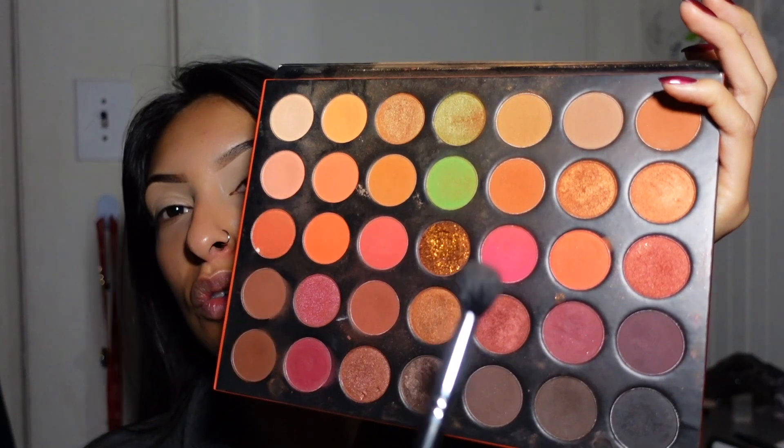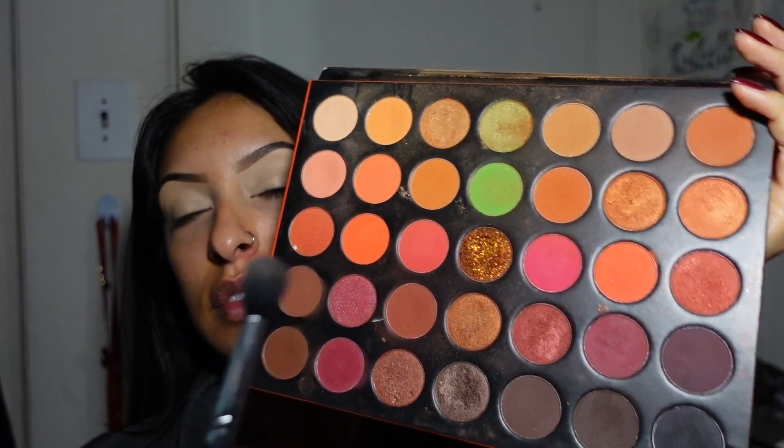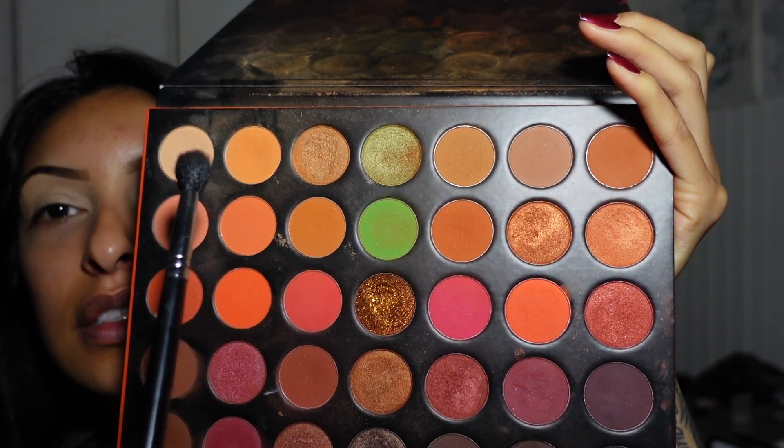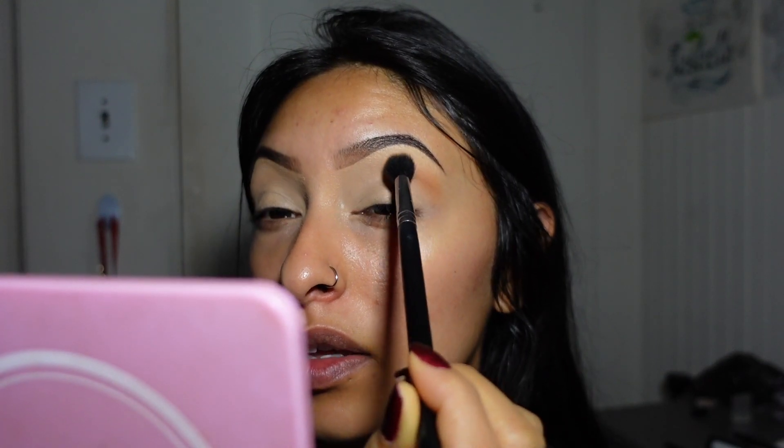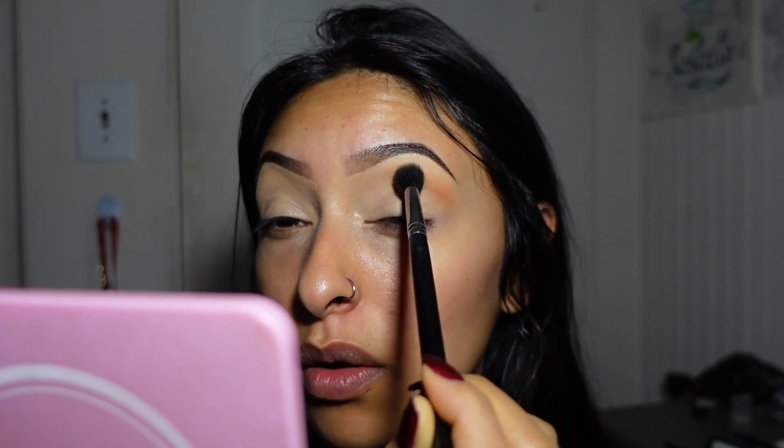For today I'm going to be using Morphe's 35O3 palette — I just love this palette. It's perfect for fall because of the warm tones: chocolate browns, reds, oranges — those are the vibes we're going for. I'm going to take two shades and mix them together as the transition color because I don't want it too dark. I'll show you guys how to do one eye — I like to start off on the edge and pad it in padding motions where I want it to go.